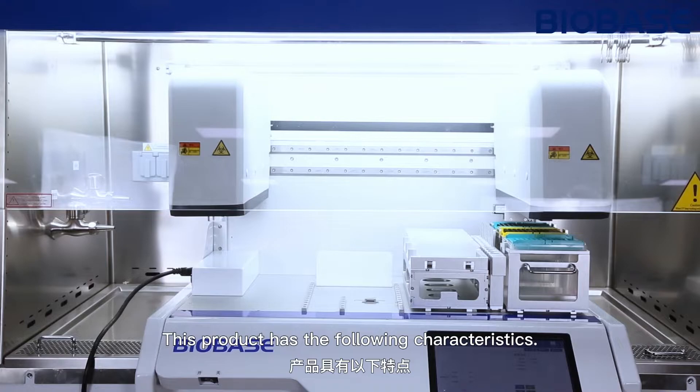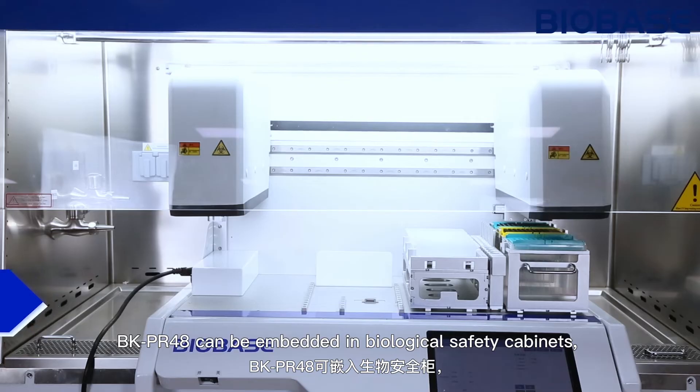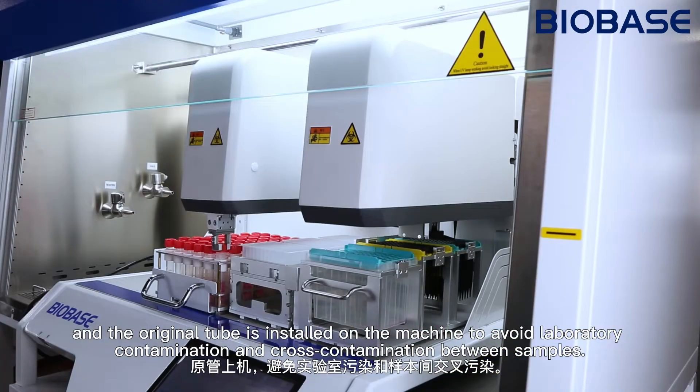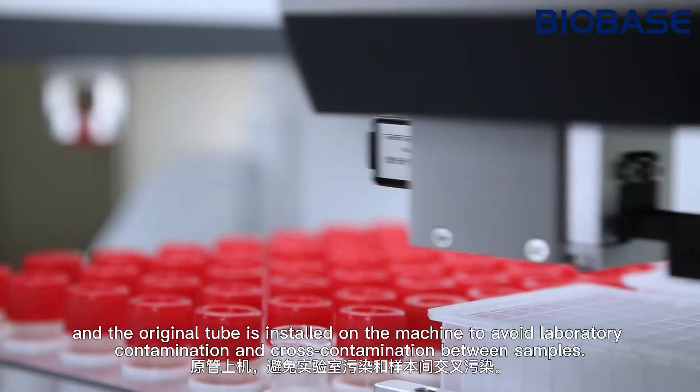This product has the following characteristics. Safety: the BK-PR48 can be embedded in biological safety cabinets, and the original tube is installed on the machine to avoid laboratory contamination and cross-contamination between samples.